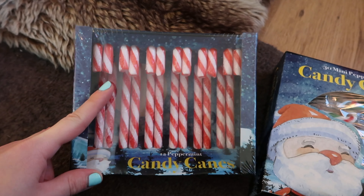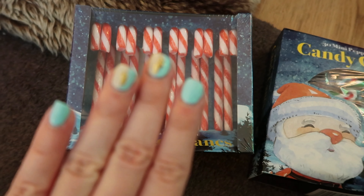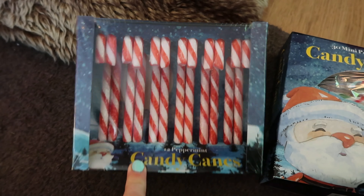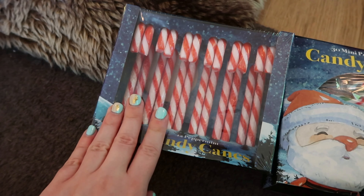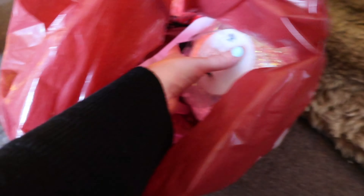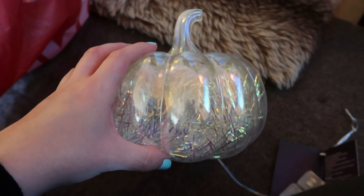And the same with these candy canes as well. We've decided in the front room this year we're going to do the red and white theme — for the last few years I've had light blue, white and silver, but this year we just want to shake things up and use some of the older decorations we have. So I've got some of these which we can pop around the Christmas tree — they need to go in my Christmas box.